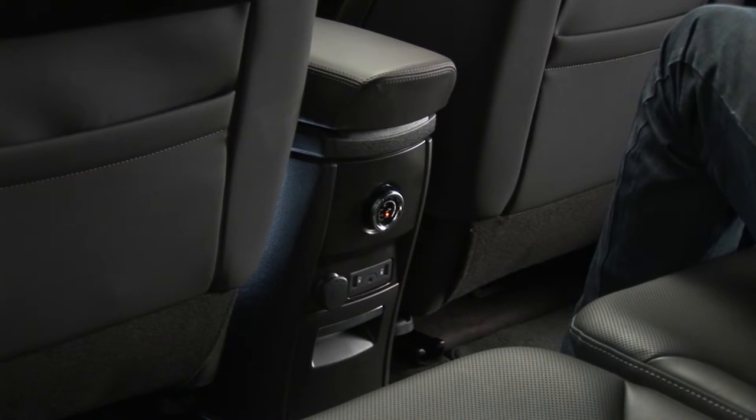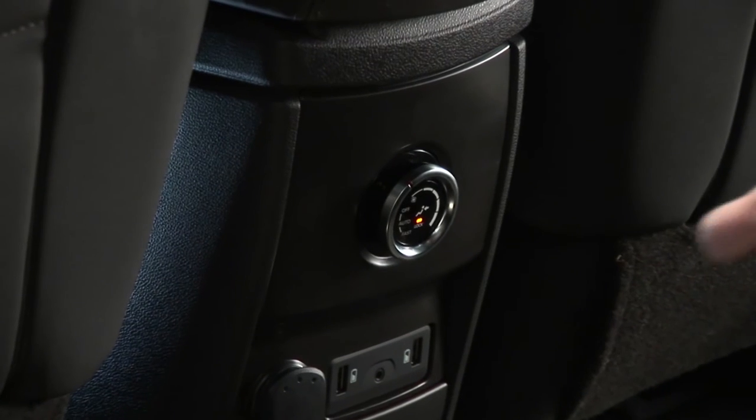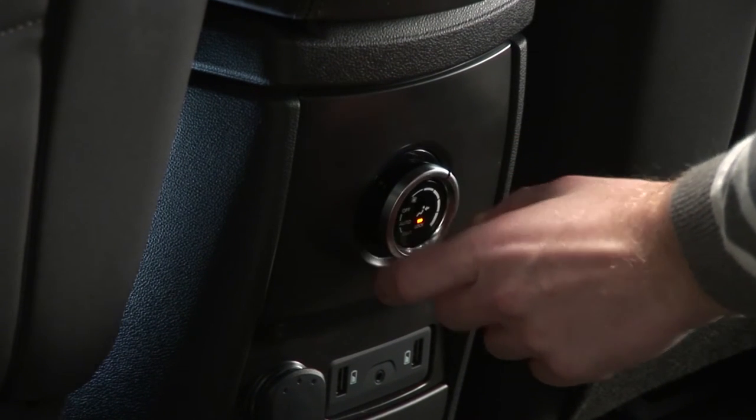The control button for the system is behind the centre console. It lets you choose between auto and rapid mode or vary the airflow.